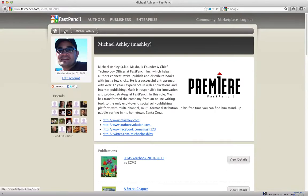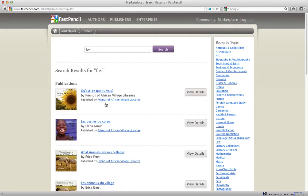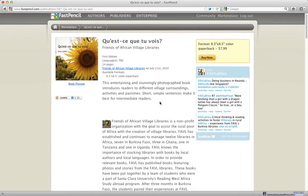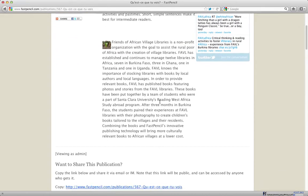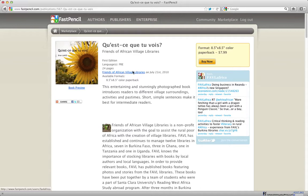I'll show you in the marketplace what this looks like for another user who really took advantage of this. FAVL is the Friends of African Village Libraries program — they publish books and bring them to Africa to stock African village libraries. The books are published by students who traveled to different villages, took pictures, talked with villagers, and made books based on real life happening there. They come back, make the books in FastPencil, publish them, and bring them back to Africa to put in libraries. It's a beautiful program that helps a lot of people, and they publish their whole library here in FastPencil.